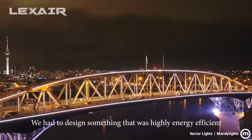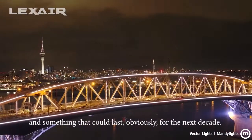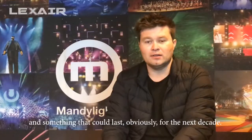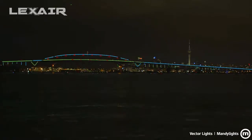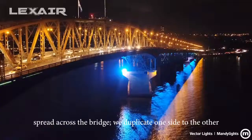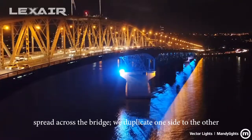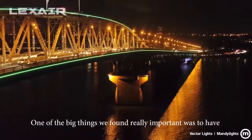So we had to design something that was highly energy efficient, something that looked fantastic, and something that could last obviously for the next decade. The finished design that we came up with has just over 90,000 pixels spread across the bridge. We duplicate one side to the other, and one of the big things we found really important was to have future room for expansion as well.